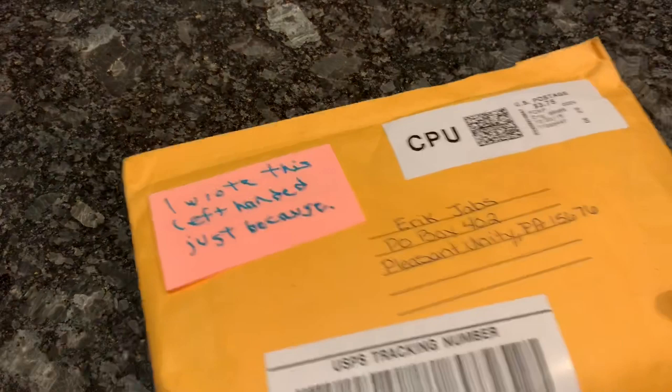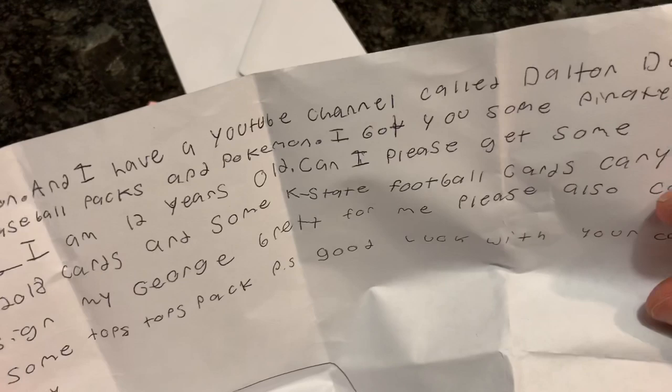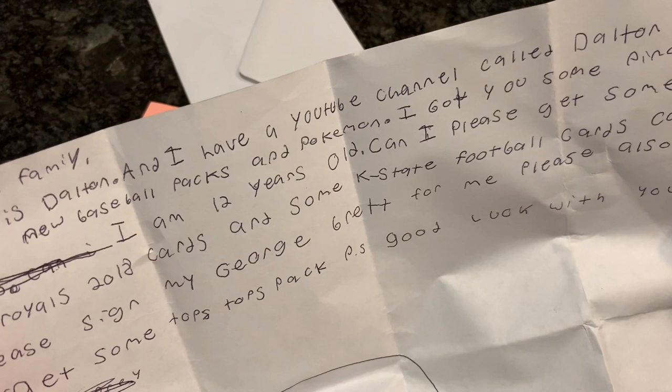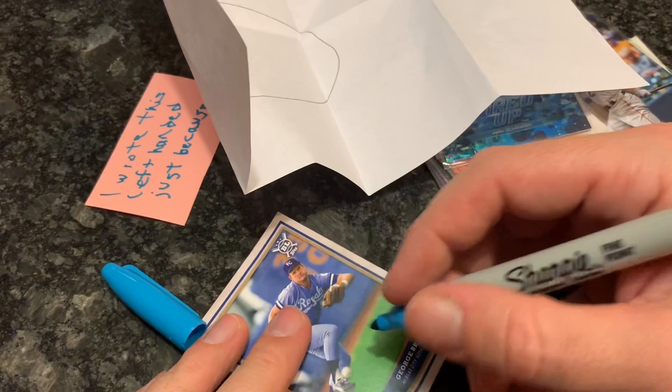Our next package is from Dalton Dennecke. We've got some cards, some Pokemon, and a George Brett. Dalton writes: my name is Dalton and I have a YouTube channel called Dalton Dennecke. I open new baseball packs and Pokemon. I got you some Pirates — I'm 12 years old. Can I please have some Royals 2018 cards and K-State football cards? Please sign my George Brett for me. I will sign it on the grass so that it shows up a little better — sign it in Royals blue.